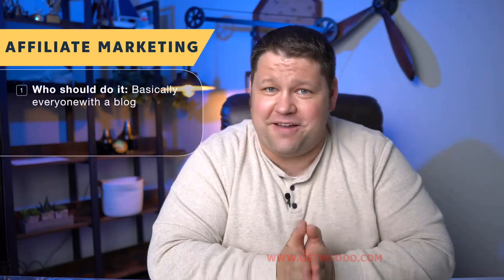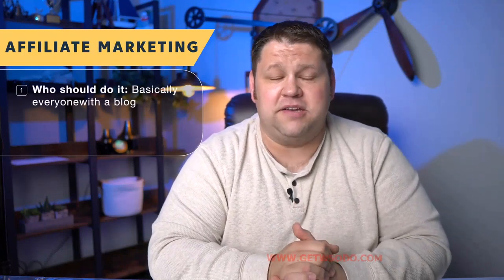Who should do affiliate marketing? Basically every blogger should do affiliate marketing to some degree. Affiliate marketing does not preclude you from doing any other type of monetization on your website. You can do it to the extreme and be very product-focused, or you can do a little bit here and there and do more monetization in other ways. But pretty much every blogger should have some type of affiliate marketing.